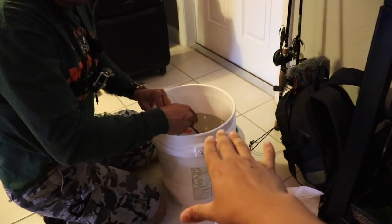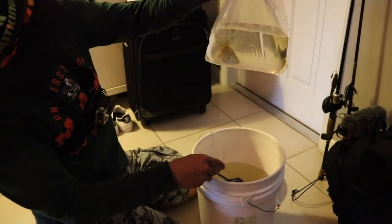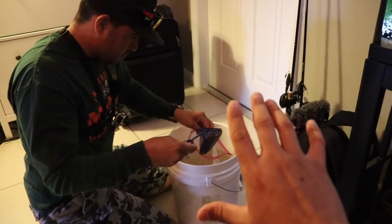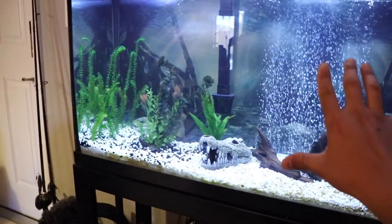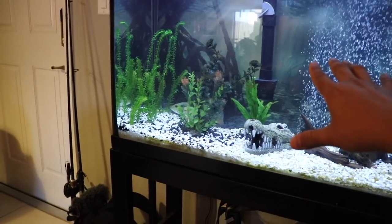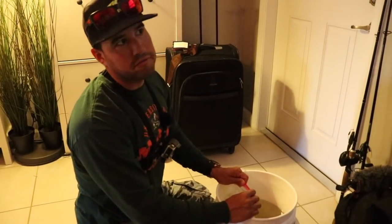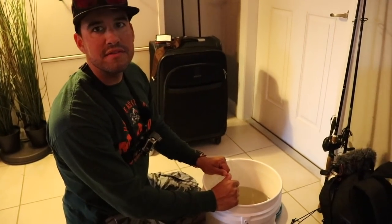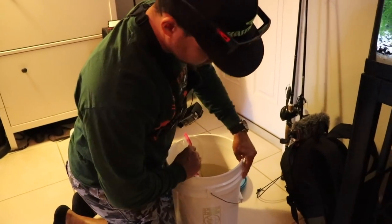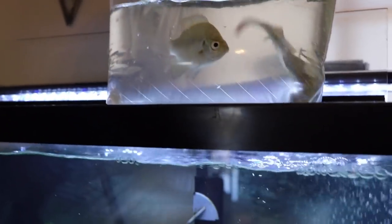What we're doing right now is putting the bluegill in a little zip-lock bag and we're going to acclimate them for a little bit. These bluegill are quite hardy — they can live in really dirty water — but what we're worried about is the temperature difference. This tank water is about 10 to 15 degrees warmer than where they came from. So we're going to let them sit and chill for a bit before we put them in.